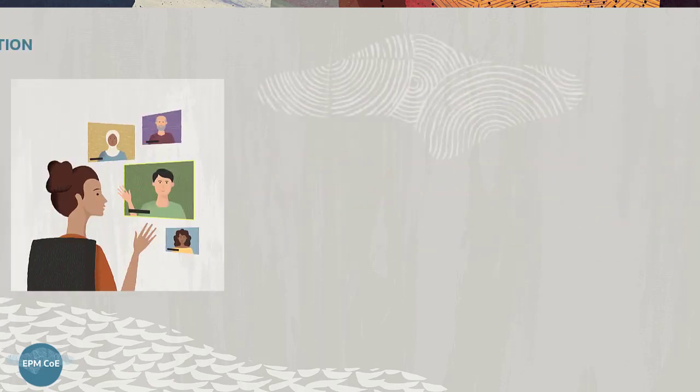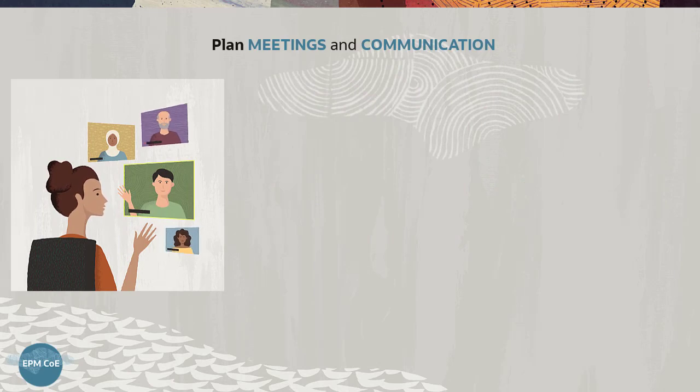One of the COE leads' responsibilities is to communicate milestones, go-lives, and lessons learned to management and executives, as well as to other teams.